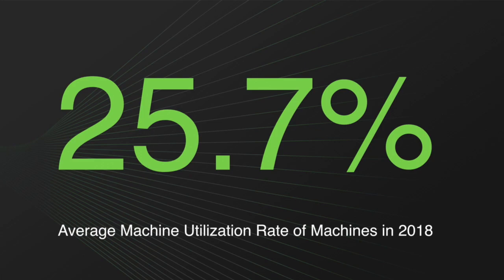This leads to a number you may find shocking: it is the average utilization rate of their machines when Machine Metrics starts with a customer. There is a huge disconnect between what's really going on on the shop floor and what our customers believe is going on when they start working with Machine Metrics.